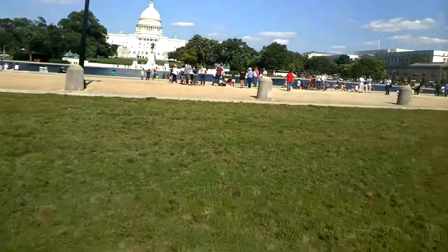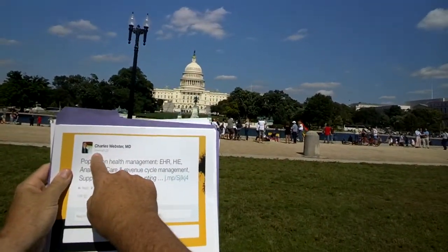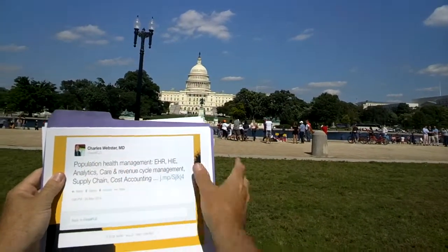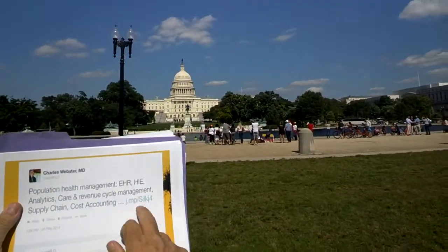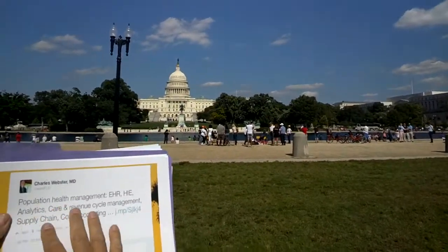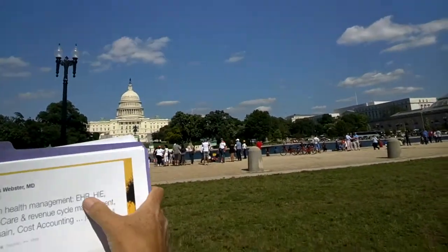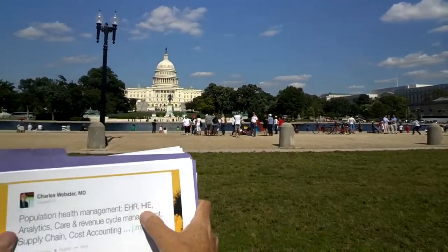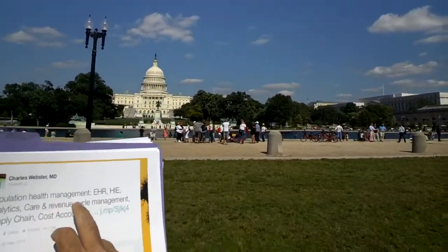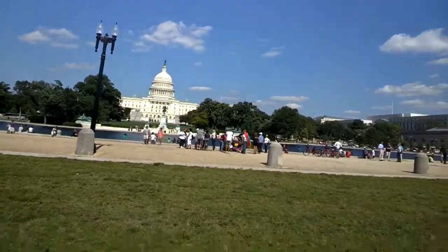Here are a couple of tweets — I tweet a lot. Please follow me: Wareflow, W-A-R-E-F-L-O, on Twitter. One expert wrote that population health management is really a combination and integration of the electronic health record, health information exchanges, various kinds of analytics, care management, revenue cycle management, supply chain, and cost — that's the spider in the web I talked about earlier.